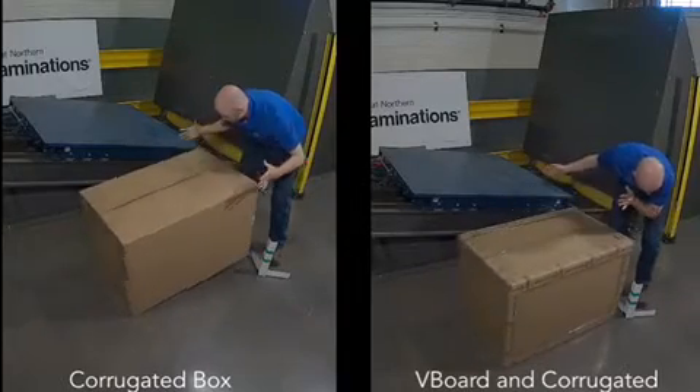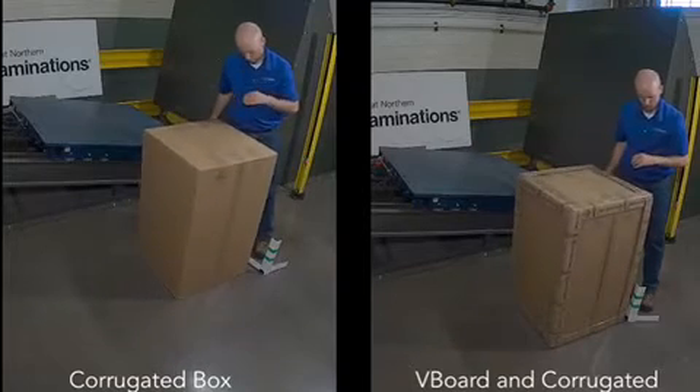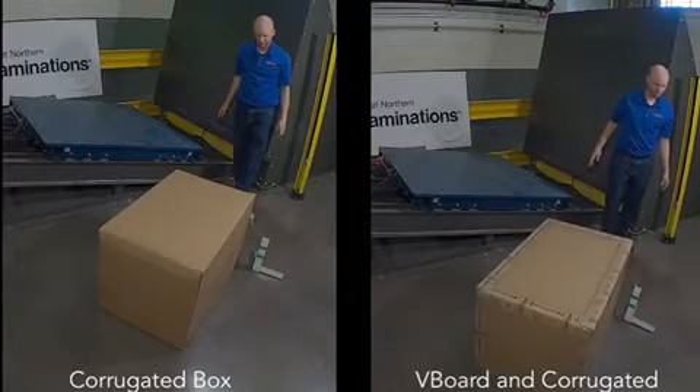Let's compare side by side how two packages perform in our ISTA test lab using the standard Amazon rotational drop tests. These tests simulate the movements a package like this will undergo when moved by people.